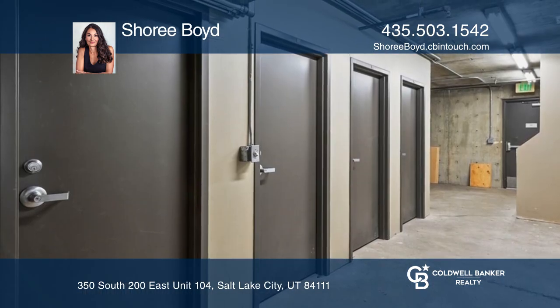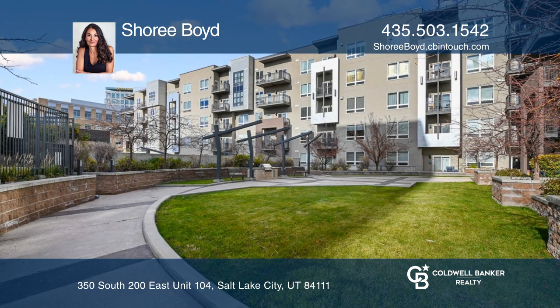Located in proximity to the downtown library. Take a tour today by calling Sheree Boyd.